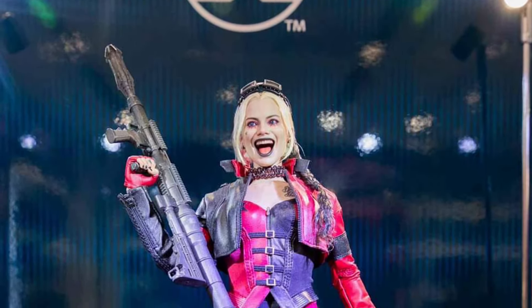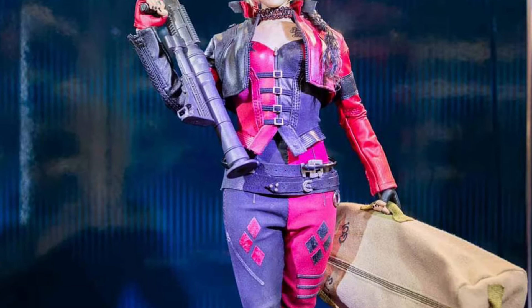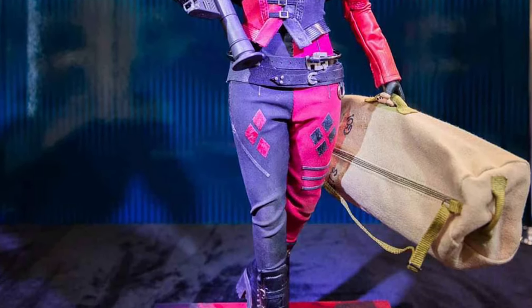Hugh Jackman. Wolverine. Looking all jacked up there. Harley Quinn as well. Looks great there. Look at Harley — that looks fantastic.